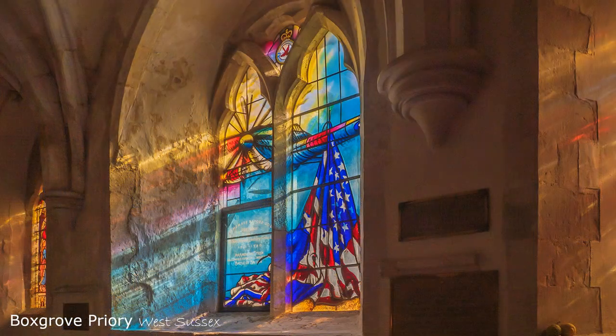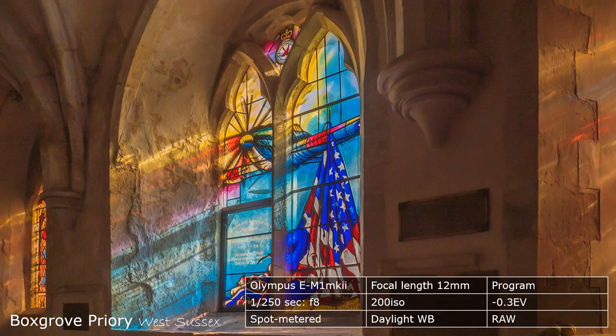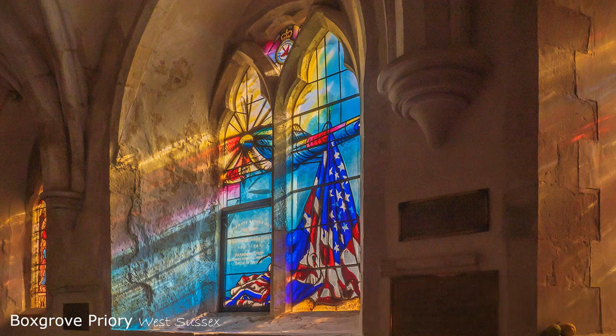Now, this shot did require more control. I spot metered a highlight and corrected any dark areas of the image in Lightroom. Nevertheless, I let the camera sort out shutter speed and aperture. But notice, I underexposed all of my shots by minus 0.3 EV. This is to avoid unintentional blown-out highlights that can become difficult to control.